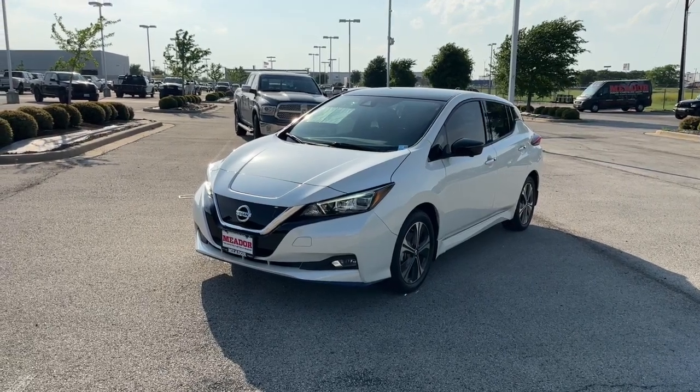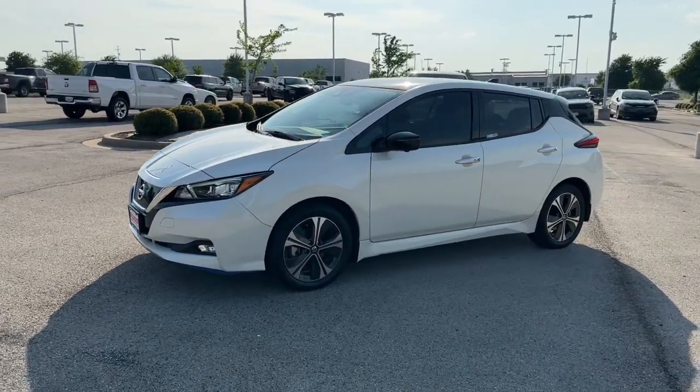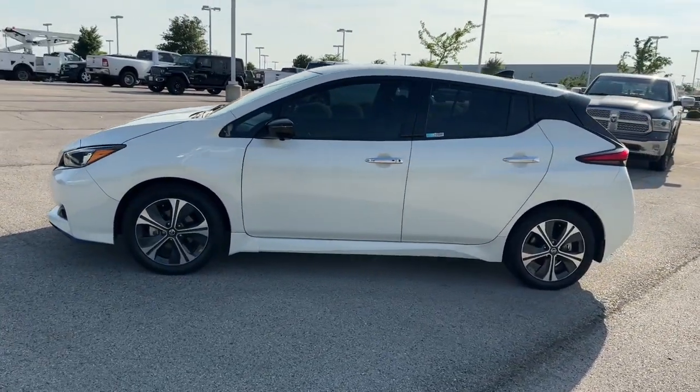You will be amazed by this 2022 Nissan LEAF. This vehicle is an outstanding buy with fewer than 30,000 miles on the odometer.